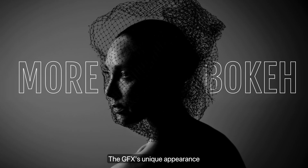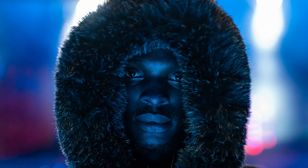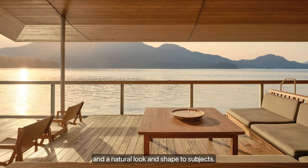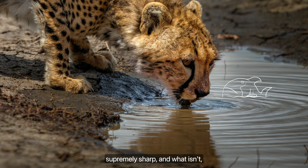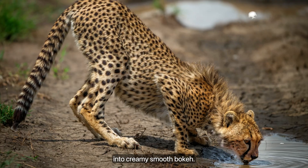The GFX's unique appearance gives a 3D feel to images, with outstanding background separation and a natural look and shape to subjects. What's in focus is supremely sharp, and what isn't falls away beautifully into creamy, smooth bokeh.